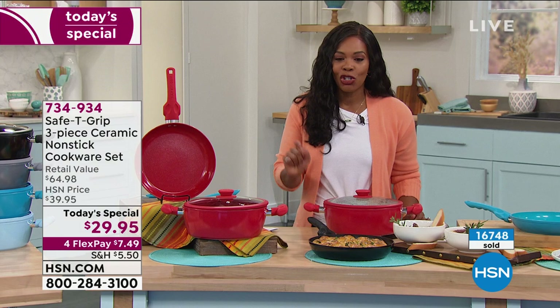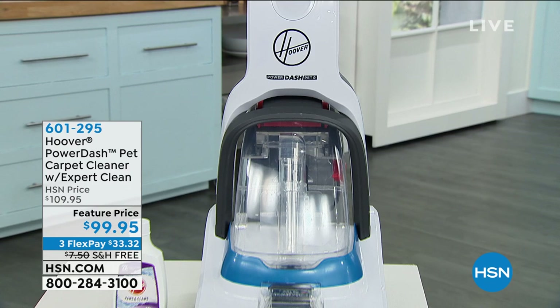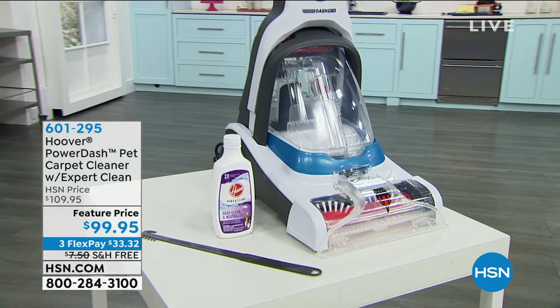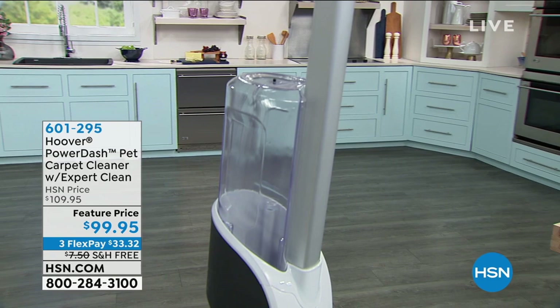This is going to be two hours of problem solvers, and we've got great ones coming — including the Hoover Power Dash Pet Carpet Cleaner coming up closer to the end of this hour. It's a customer pick, it's easy to use, and if you have pets that make stains on your carpets, it's going to be easy to get those clean. But these can clean carpets period — high traffic areas, area rugs, whatever the case. Great price, free shipping, and FlexPay.